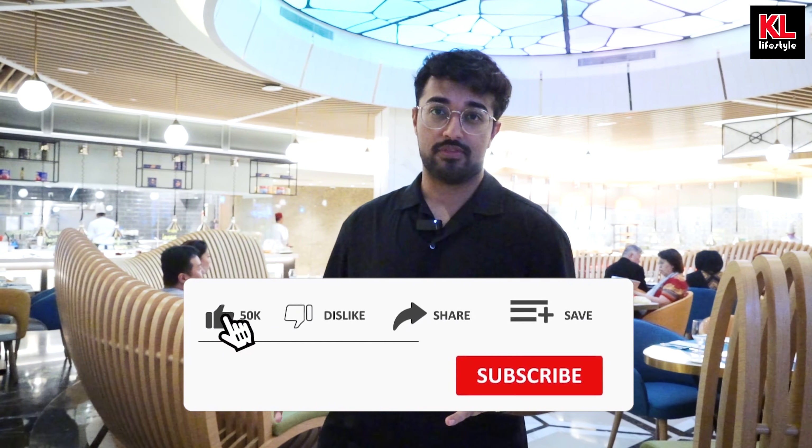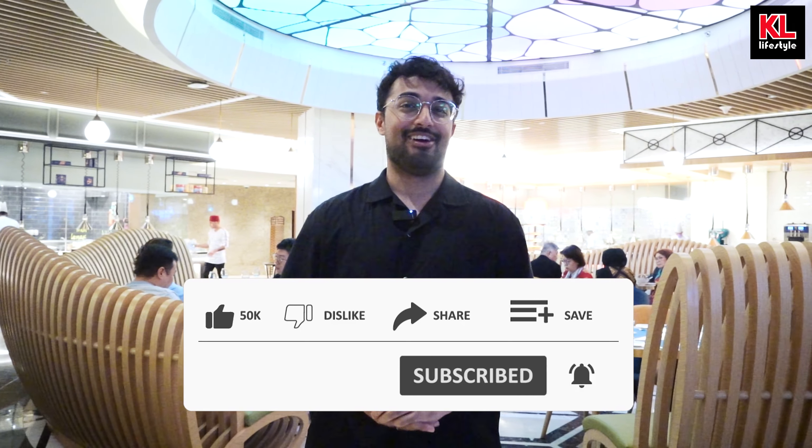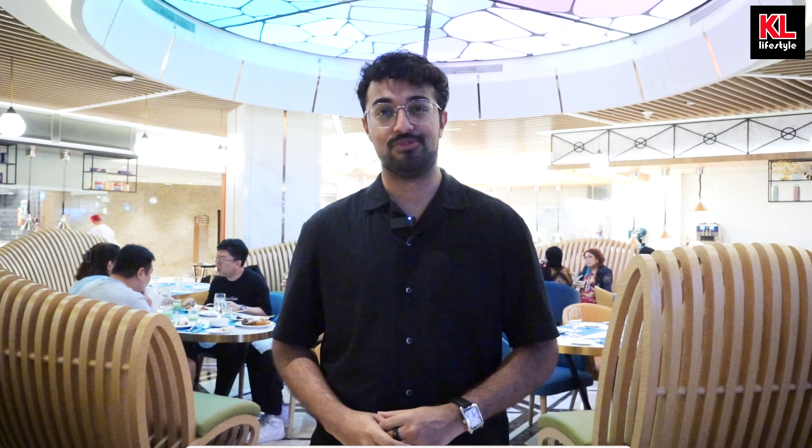And that's all for today's video review of the Sunset Terrace Ramadan Buffet here in Sunway Resort Hotel. If you guys enjoyed the video, please do like and subscribe as it makes me very, very happy. And I'll catch you guys very soon.